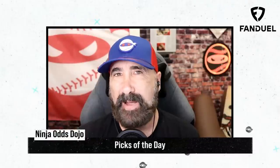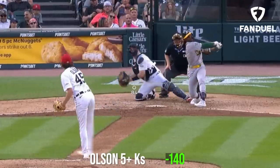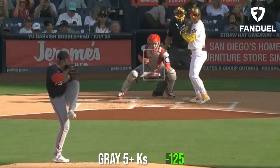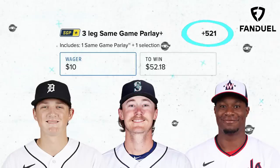My picks of the day today are a three-leg parlay. First I'm going with the same-game parlay of Reece Olson for 5 Ks or more and Bryce Miller for 6 Ks or more, and then I'm going to top it off with Josiah Gray for 5 Ks or more. What would your picks of the day be?